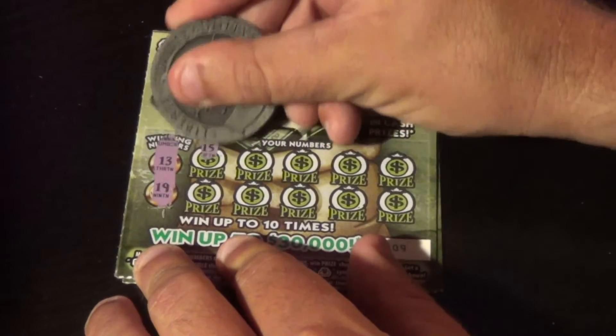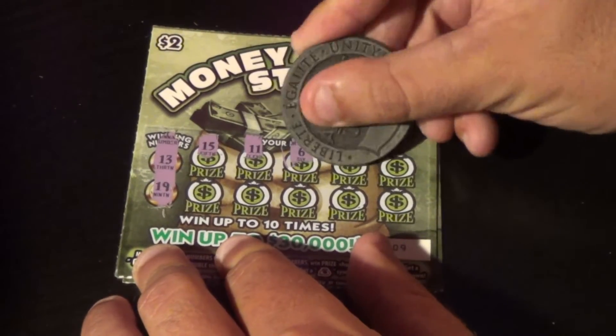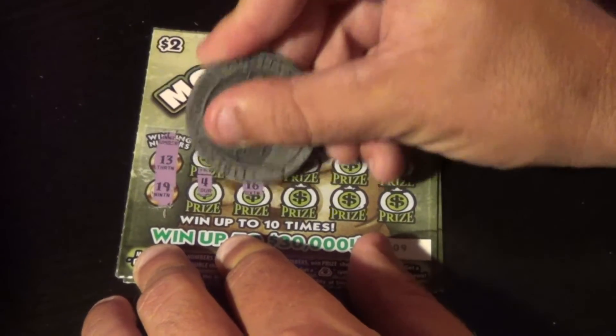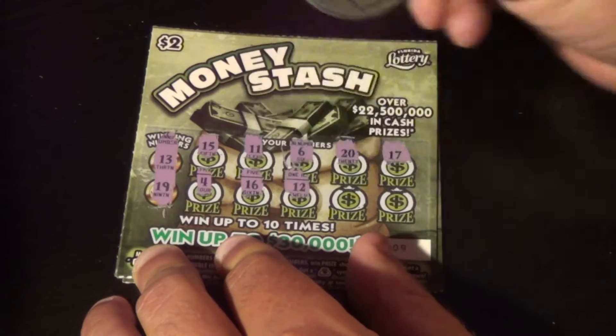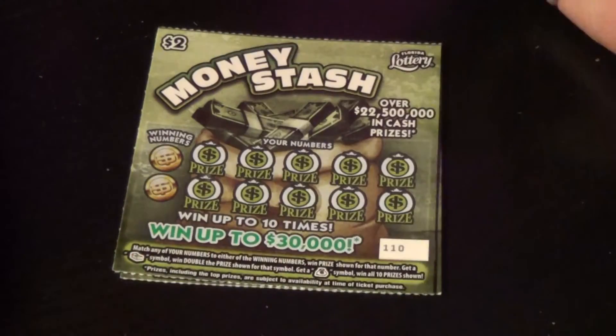On to ticket 109 — 13 and 19 we're looking for. And we have 15, 11, 6, 20, 17, 4, 16, 12, 8, and 7. That one's a loser.